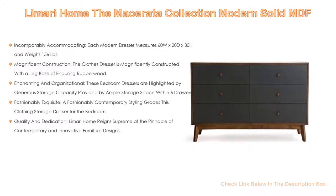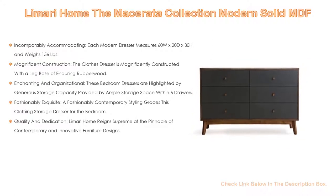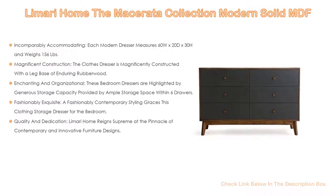Also, magnificent construction — the dresser is magnificently constructed with a leg base of enduring rubber wood. This wood dresser base features a glossy and rustic exquisite walnut finish. These bedroom dressers are highlighted by generous storage capacity provided by ample storage space within six drawers. The contemporary dresser drawers are designed with an enchanting gray finish exterior.